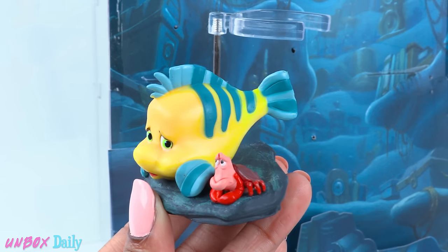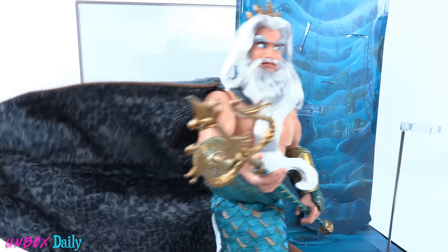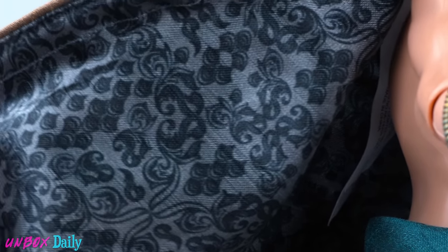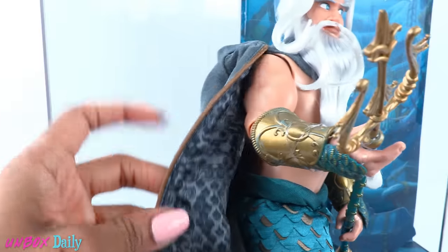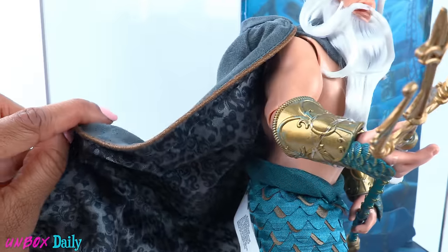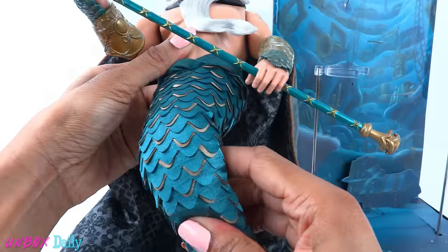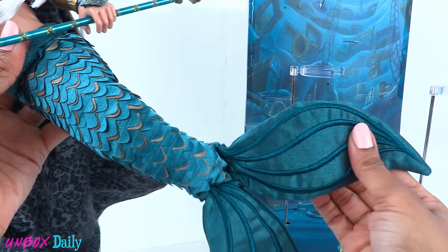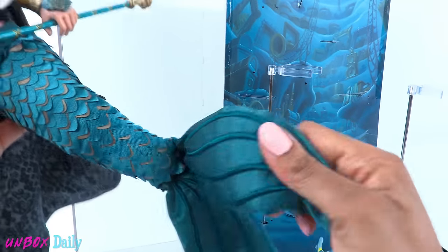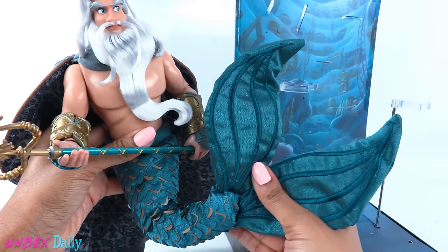Once the dolls have been removed, you can see that there are two doll stands. Flounder and Sebastian are attached to a rock. I seriously love these facial expressions. King Triton is wearing a large cape — there is a beautiful print on the inside, solid gray on the back, with brown cording around the edge. There is a wire in the cape so you can position it however you like. He has a fabric tail and it's soft. You can see all the different layers in his scales, and there is a wire inside to allow you to position it different ways.